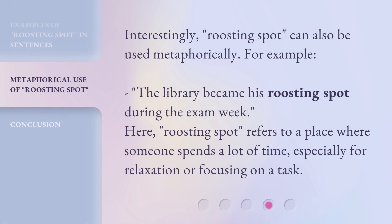Interestingly, Roosting Spot can also be used metaphorically. For example, the library became his Roosting Spot during the exam week. Here, Roosting Spot refers to a place where someone spends a lot of time, especially for relaxation or focusing on a task.